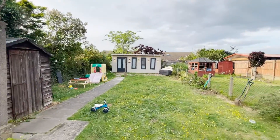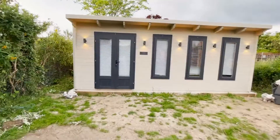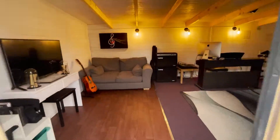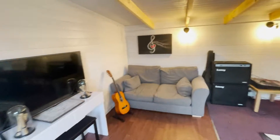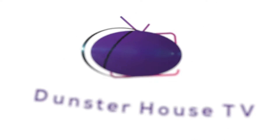Hi and welcome to another episode of Dunster House TV. Today we are visiting the log cabin of music teacher Dani Bentley. She needed a space where she can teach, host band practice and then edit quietly. She found exactly what she needed in her 6x4 Terminator.